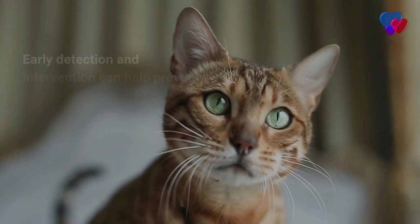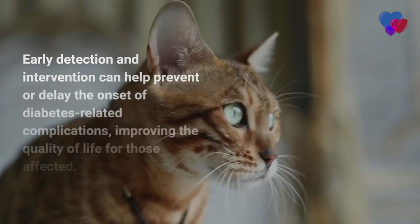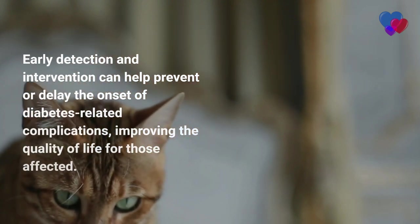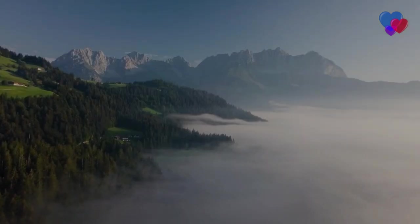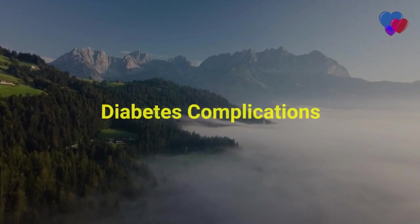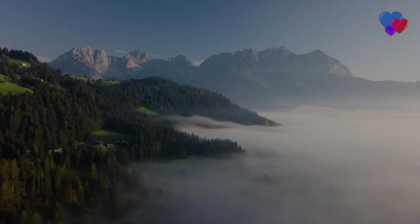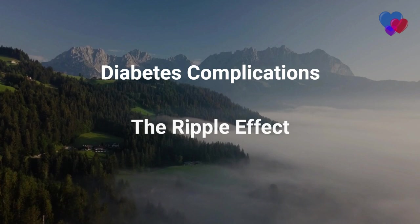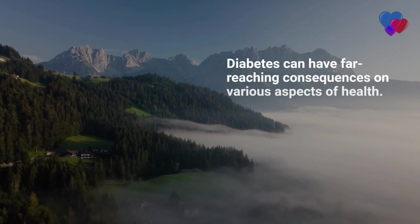Recognizing the symptoms of diabetes and seeking prompt diagnosis through appropriate testing is crucial for effective diabetes management. Early detection and intervention can help prevent or delay the onset of diabetes-related complications, improving the quality of life for those affected. Diabetes can have far-reaching consequences on various aspects of health, leading to a range of complications if left uncontrolled.